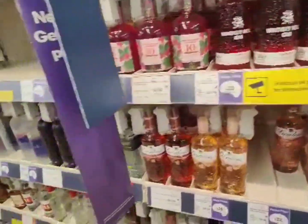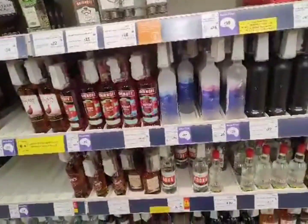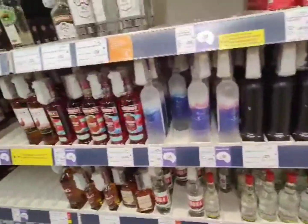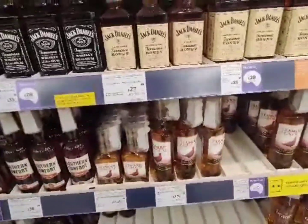Definitely no tequilas as far as I can see — we've got Grey Goose Vodka there, but yeah definitely no tequilas unless they are over the other side.